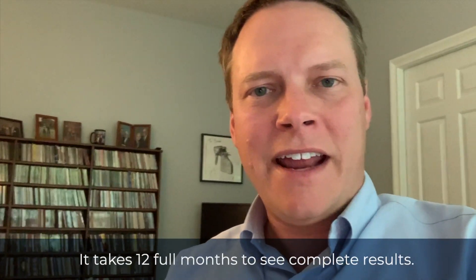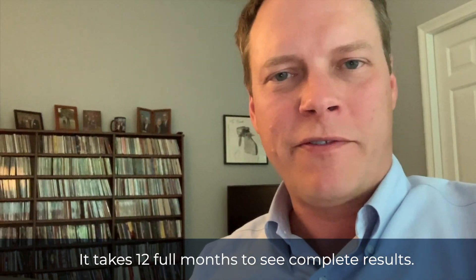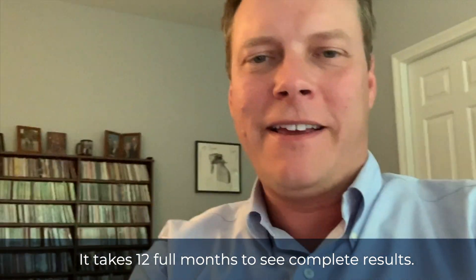Hey guys, it's Brad Holtz and I am now four months removed from my multi-unit hair grafting transplant at We Grow Hair Indie. I met with Darren and the team this morning for my four month checkup and I can't believe the progress.